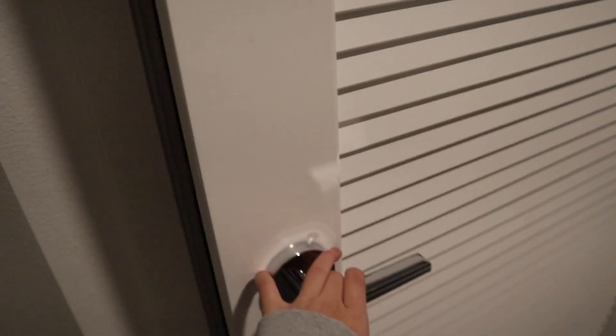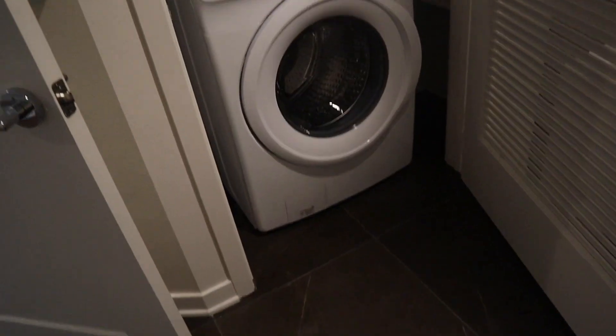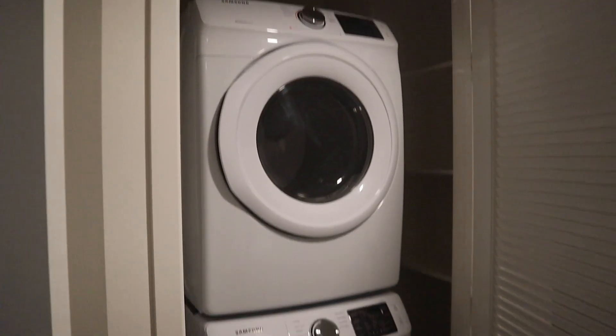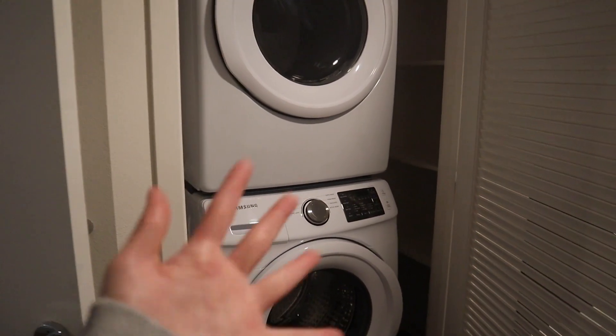Lots of shelving, and then we have an in-unit Samsung washer and dryer set — it's going to be so convenient, I'm so excited. All of our laundry detergent, towels, linens, and stuff go right in there.